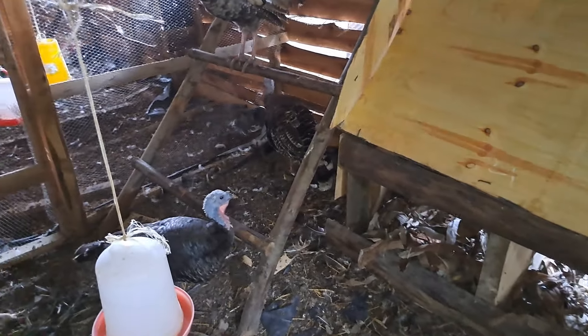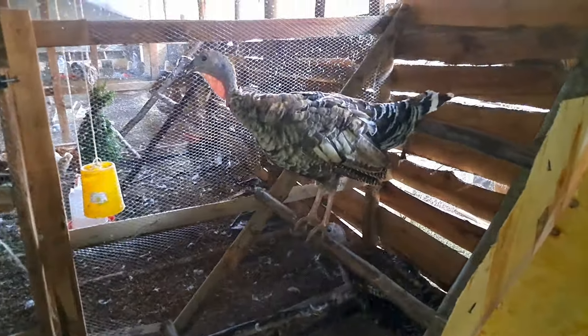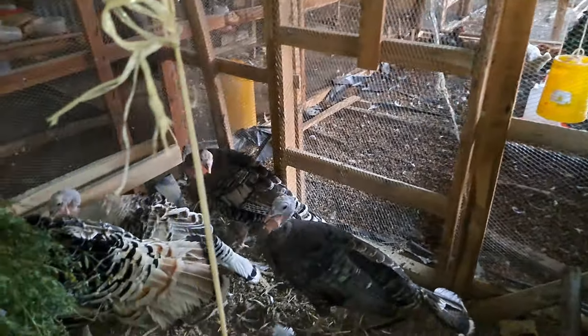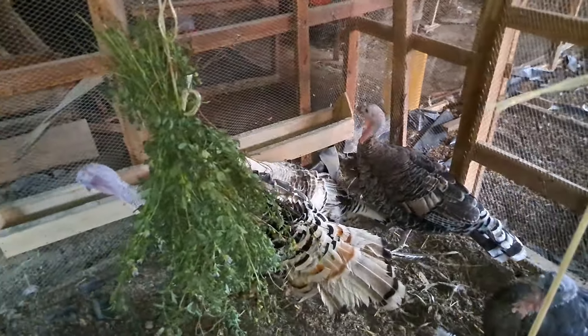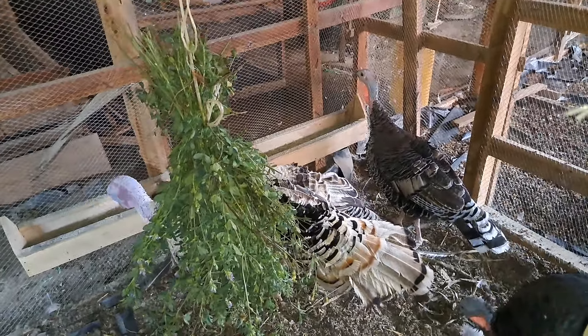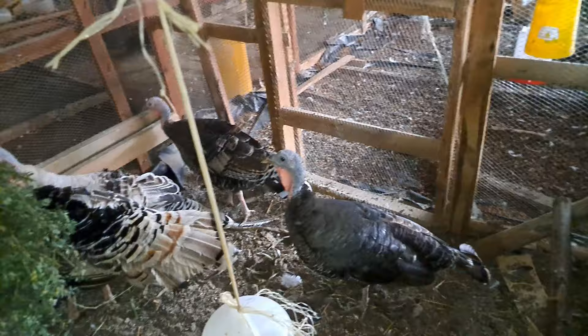In their natural state, turkeys will actually hide while going to lay the egg. They will not want anyone to see where they are laying. That way they will also be protecting their eggs from predators. So that's what we are doing here with the turkeys.